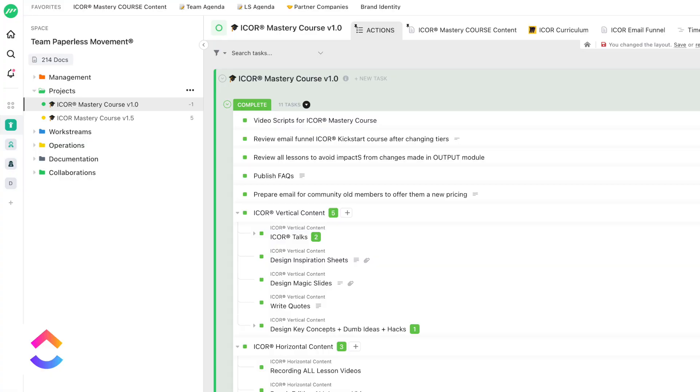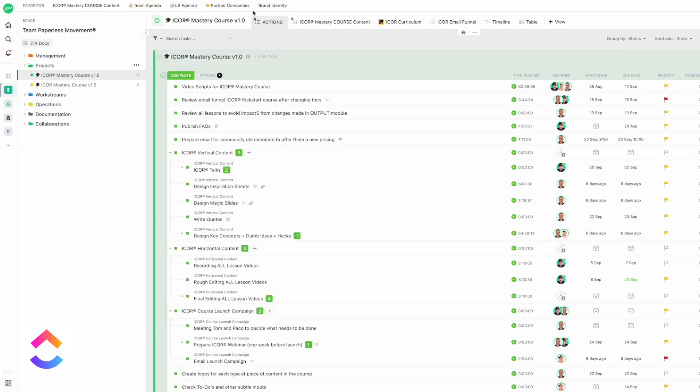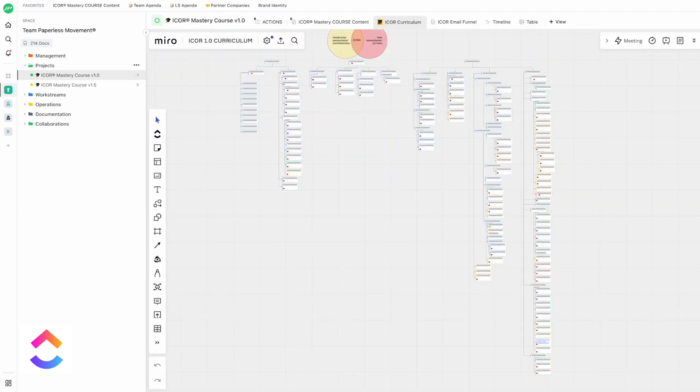Next, we converted the Miro maps into actionable items inside ClickUp. As you can see, we've created a list for the iCore Mastery Course project. Inside this project, we listed all the tasks, and inside the tasks, we created to-dos. If you've watched our iCore course already, you know that we are always trying to consolidate as much information as possible inside a single source of truth, and ClickUp provides endless options to achieve that. We were even able to embed the Miro map about the course inside our project — this way, we had everything in one place and never had to leave ClickUp if we needed a bird's-eye view.